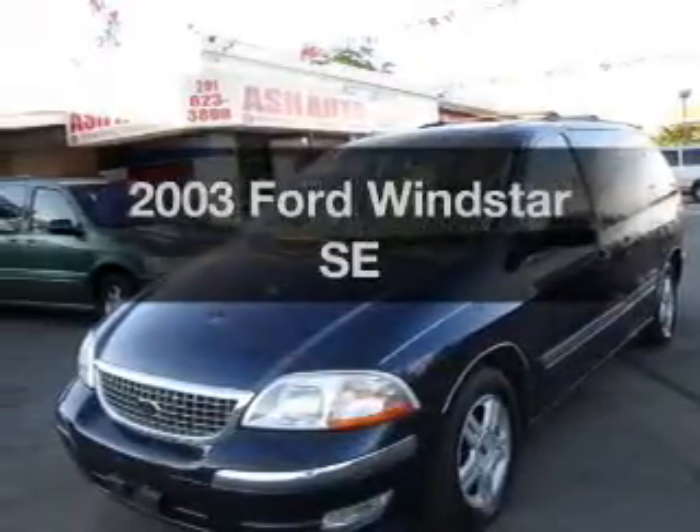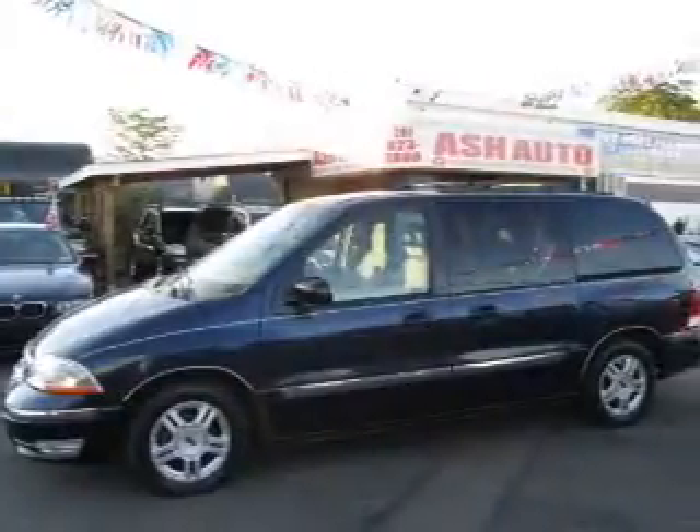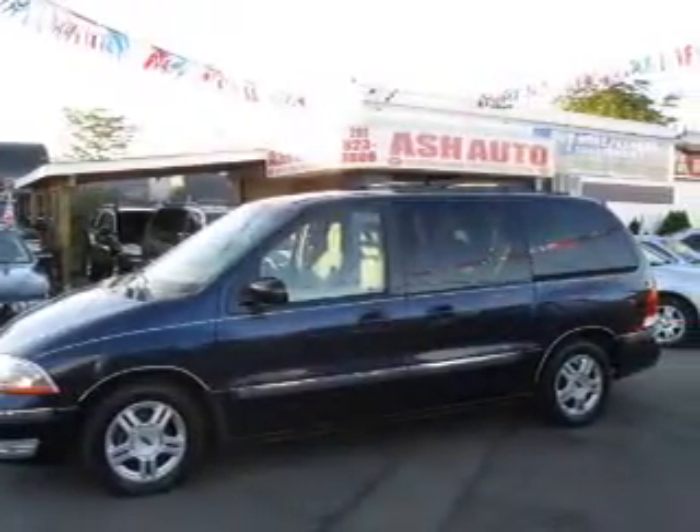Imagine yourself in this 2003 Ford Windstar. If you're looking for a first-rate auto, this one could be yours today.